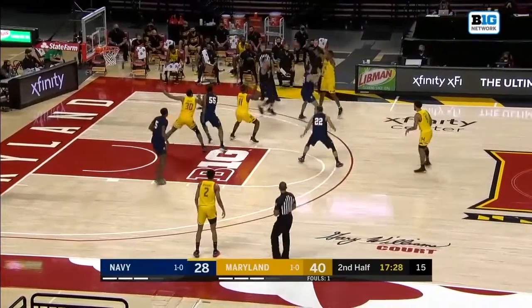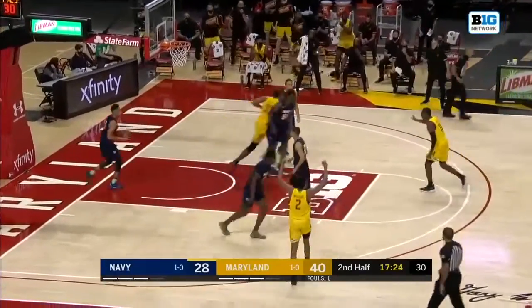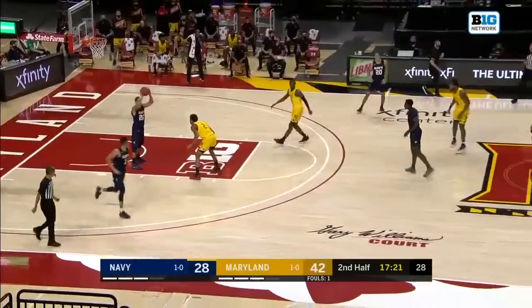Staying patient against this 2-3 zone, trying to carve out some space. Take it to that high post and drop it down. But Galen Smith is just putting on a show.